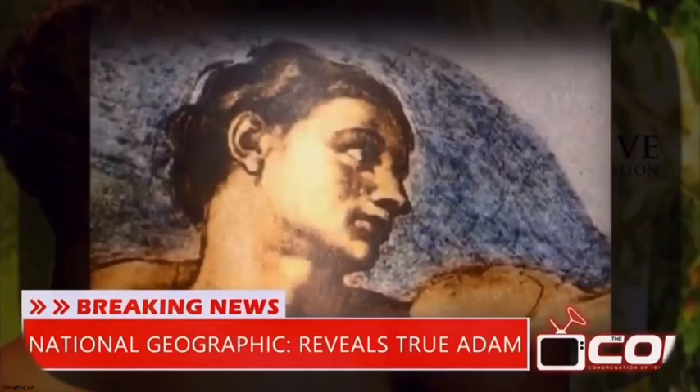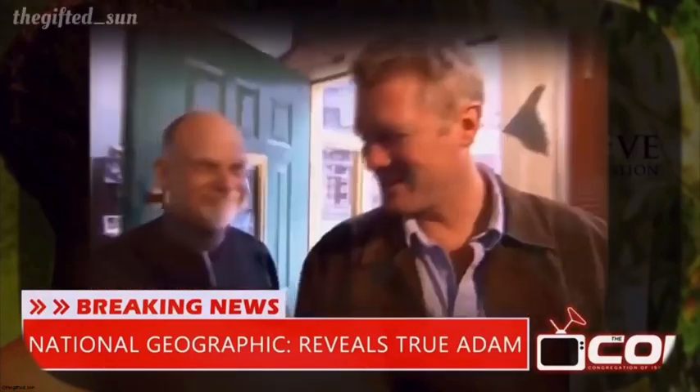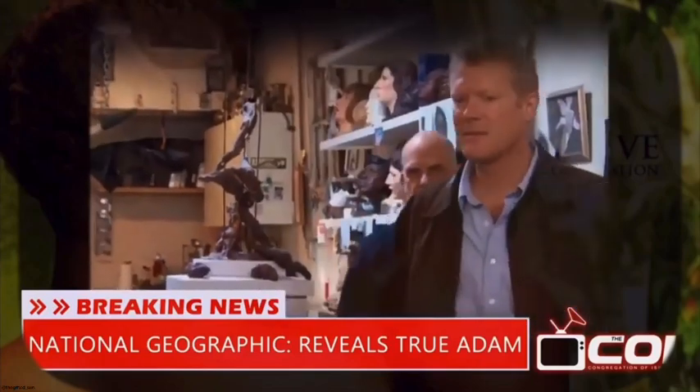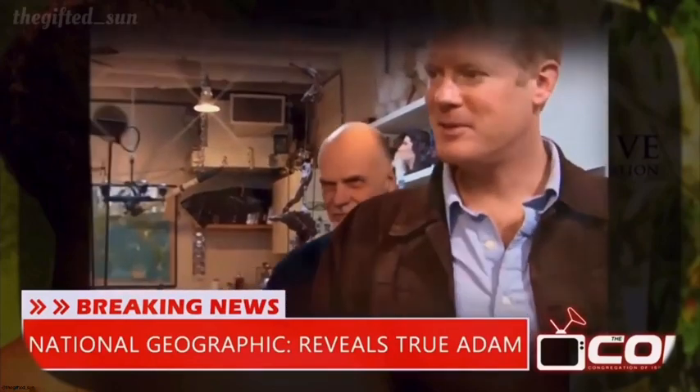The story of Jefferson suggests he could have looked very different. Finally, Wells comes face to face with the man he's been searching for — a new portrait of the common ancestor of every man today: Adam.